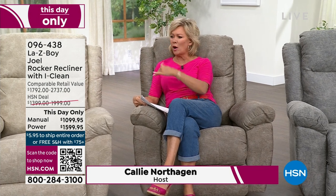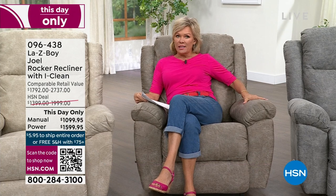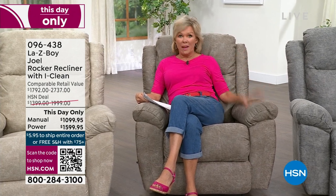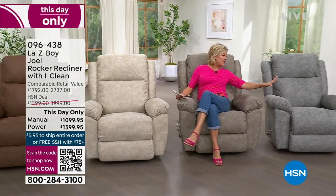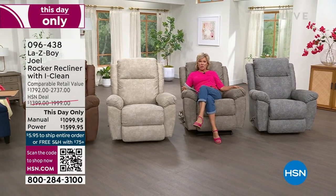Today's special sold out almost exactly the same, just different colors. The iClean fabrication on this is phenomenal — it's actually a customer favorite from La-Z-Boy. We've got these beautiful colors to choose from: whiskey, stucco, sable, and charcoal gray.